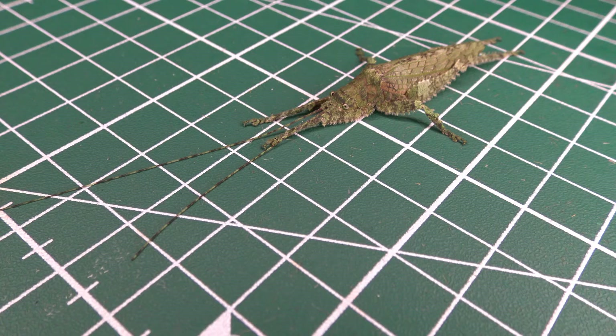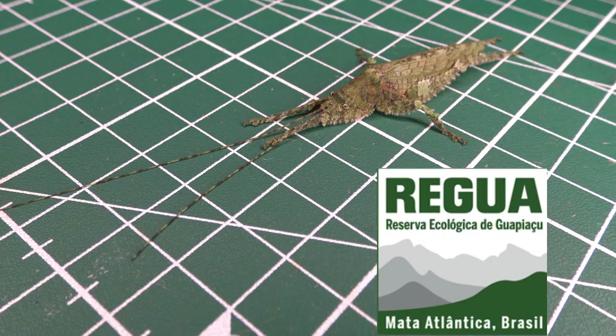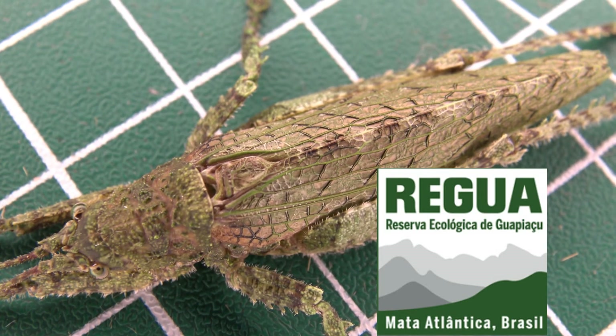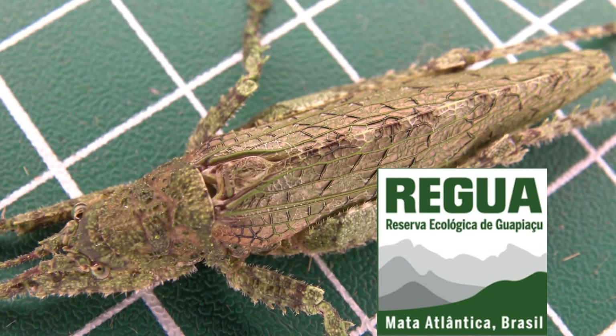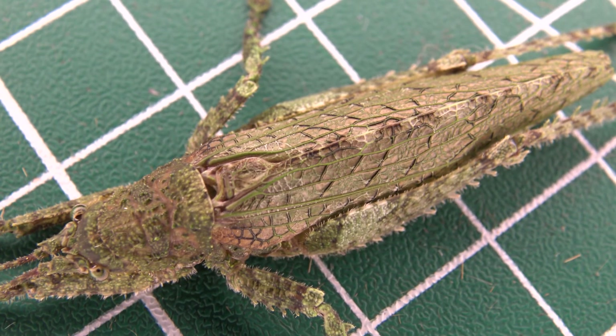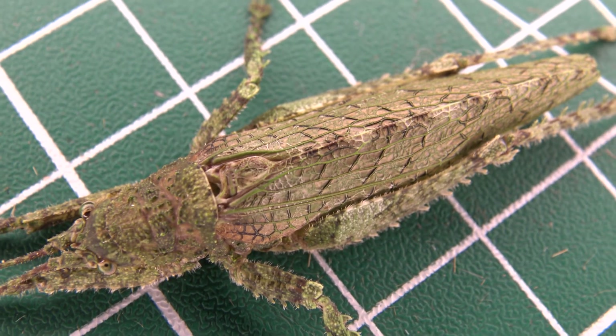My YouTube channel is demonetized by YouTube, so it's difficult to continue this channel without crowdfunding. If you are willing and able, consider donating to my channel so I can continue my work — but only if you are willing and able. Help yourself before you help others. See you in my next rainforest insect highlight. I hope you enjoyed this flat tree-hugging katydid.